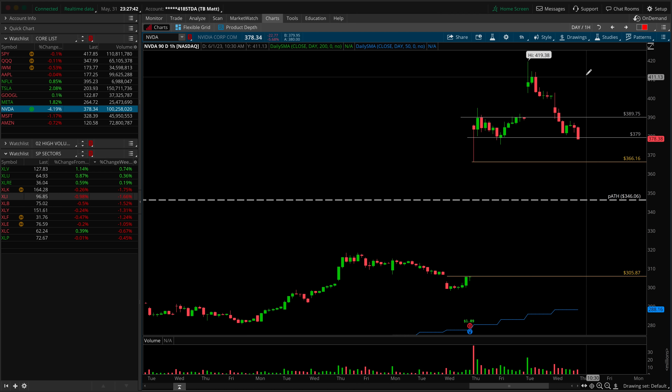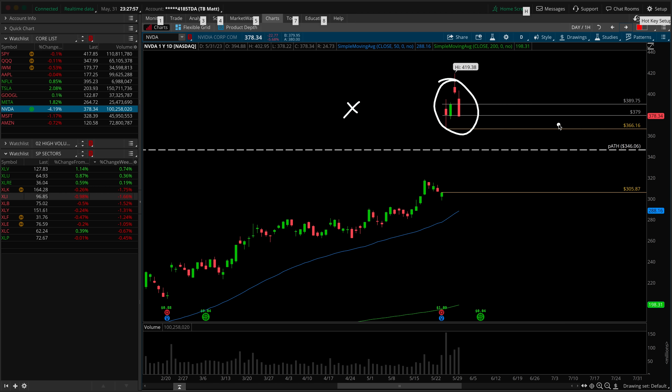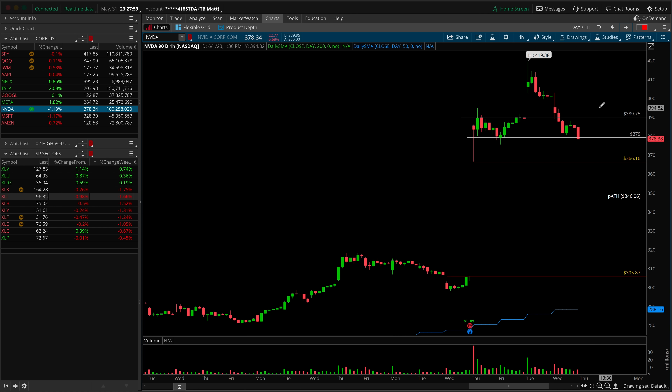Next up is Nvidia — giving back some of these gains here. This continues to be on the no-touch list for me. It just doesn't fit my risk profile or risk appetite — I'd prefer not to gamble with these pie-in-the-sky type moves and rather wait for some structure to build out. If I had to make comments from a technical perspective, there's clearly a flush point at 379. If we were to take that out, your target would be the low from the earnings gap-up day at 366.16. Anything playing around in here I wouldn't touch, and perhaps I would want to see the higher low above first — 389.75 as an inflection point.